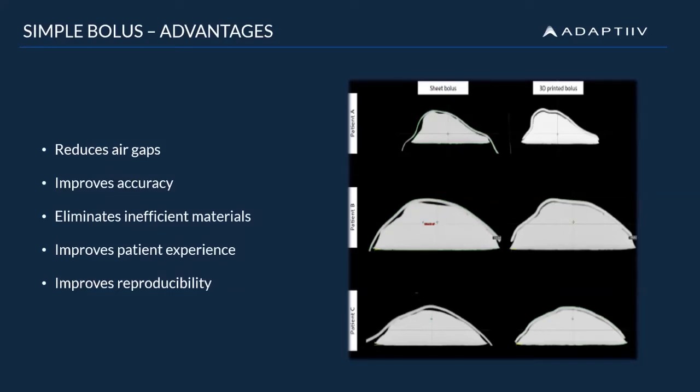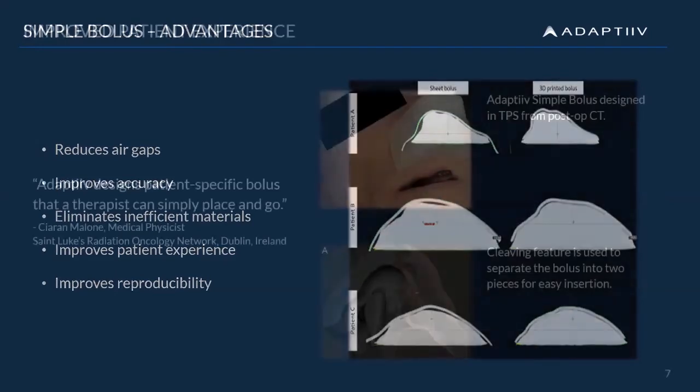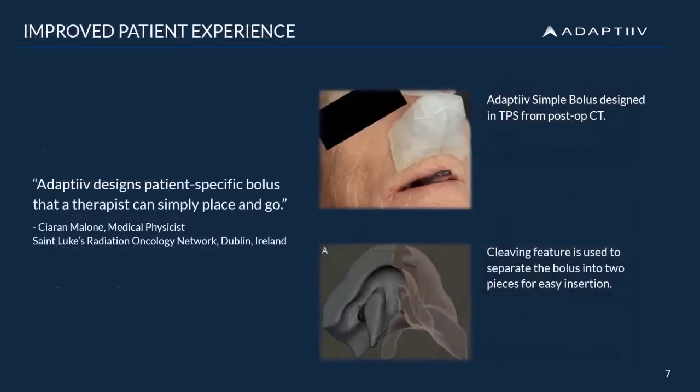In the patient case seen here, a simple bolus was designed in the TPS from a post-op CT. The cleaving feature in our software was used to separate the bolus into two pieces for easy insertion into the nasal cavities. And not only was the therapist able to easily place the bolus, but by just the second treatment, this patient was placing the bolus all by himself prior to treatment.